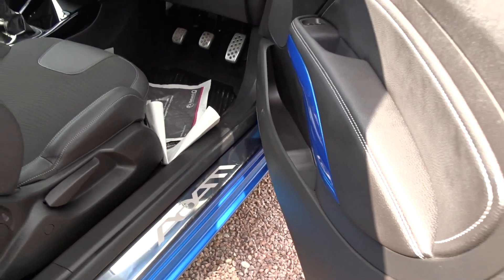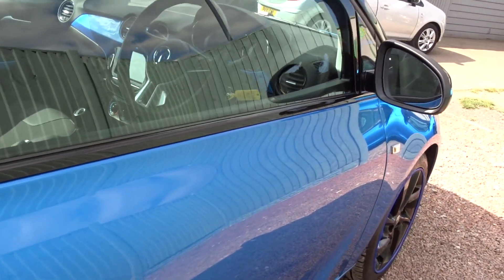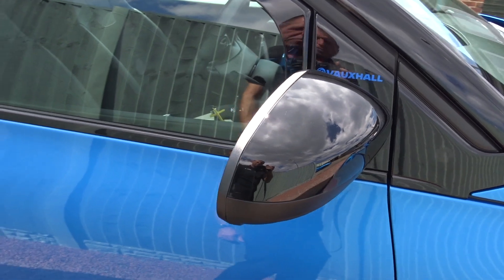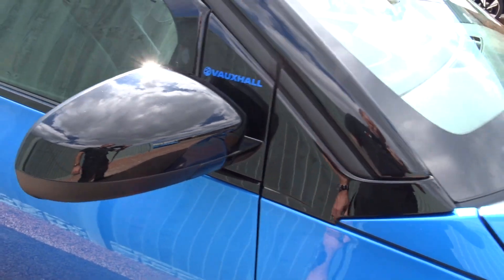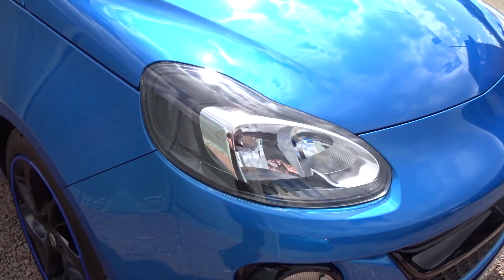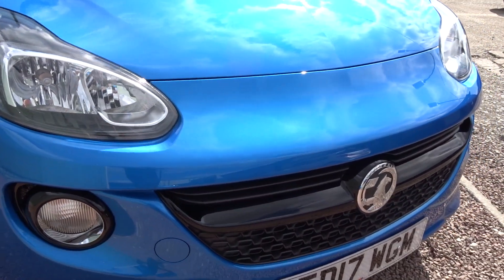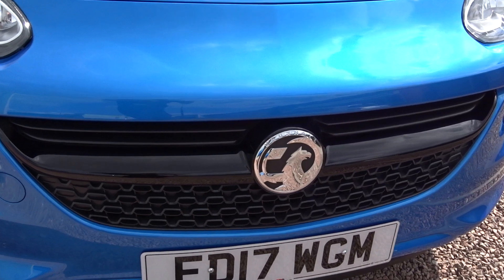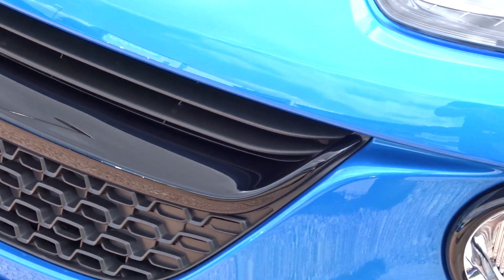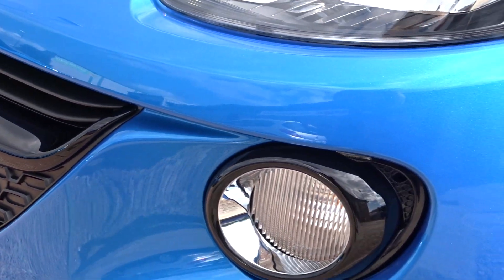Moving back outside, you've got the contrasting black mirror covers which match the roof lining. There's also LED daytime running lamps and the gloss black bumper bar contrasting with the front metallic blue pearlescent finish.